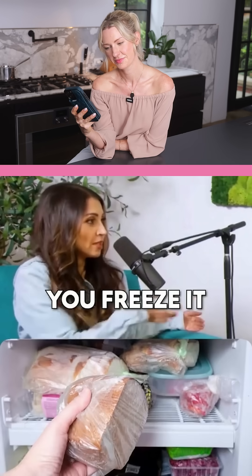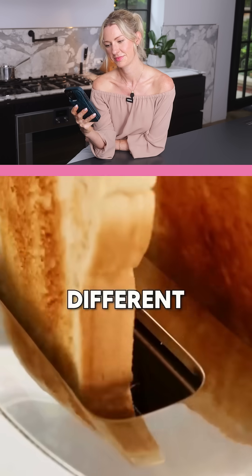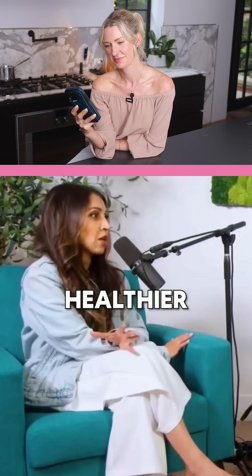If you take bread and you freeze it, and then you take a slice and toast it, that bread is completely different and 10 times healthier than it was before you froze it. This is one of the most underrated hacks.